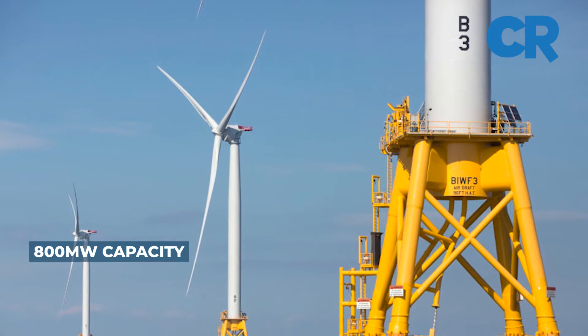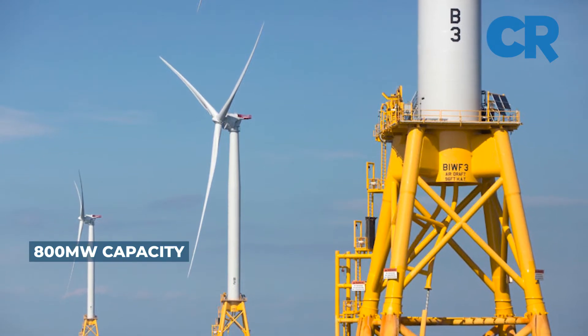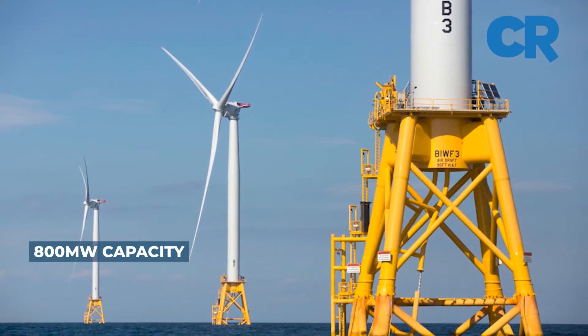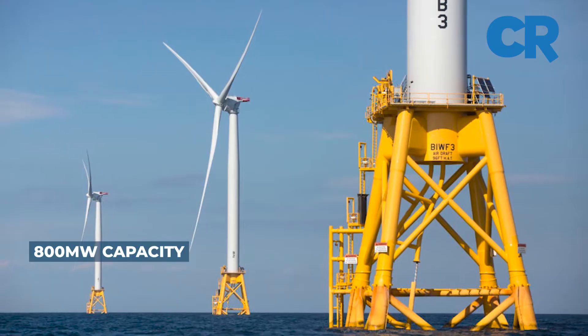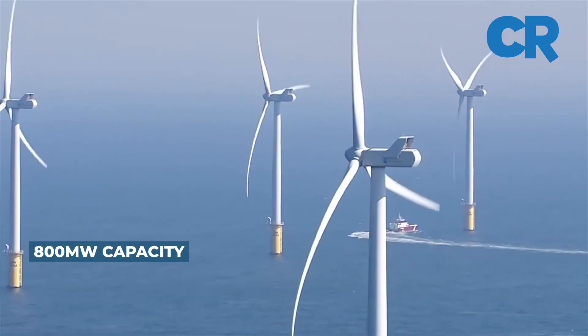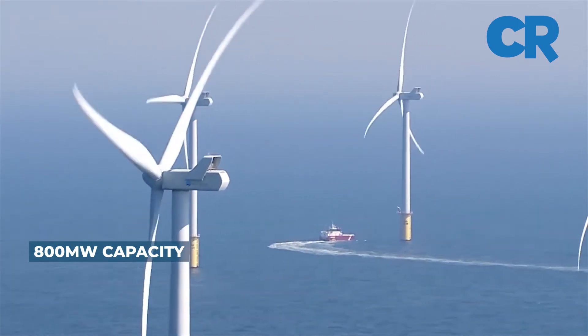The Vineyard Wind 1 project is being built by Vineyard Wind, which is a joint venture between Avangrid Renewables, a subsidiary of Iberdrola, and Copenhagen Infrastructure Partners. GE Wind, a subsidiary of GE Offshore Wind — a unit of GE Renewable Energy based in Europe — will supply the turbines.